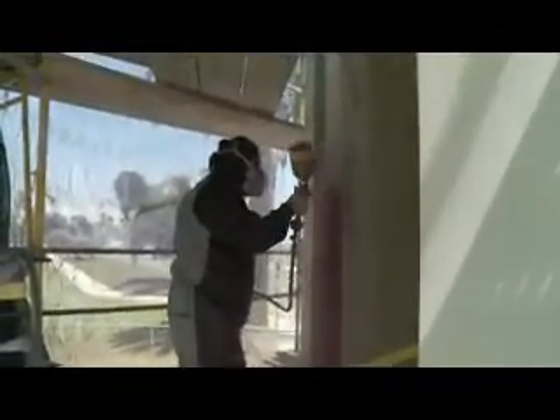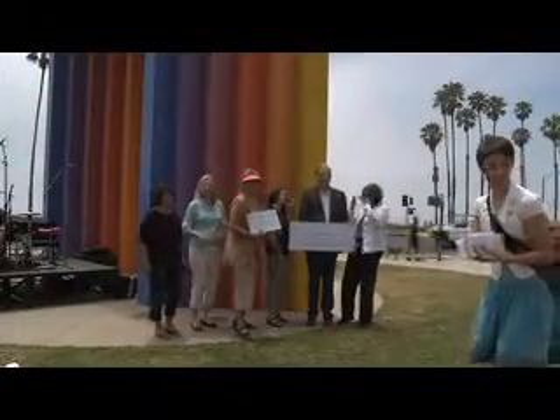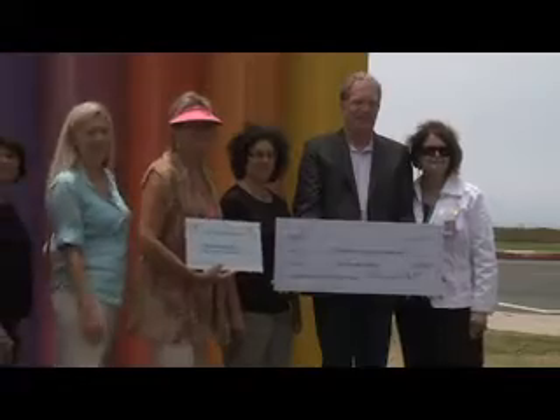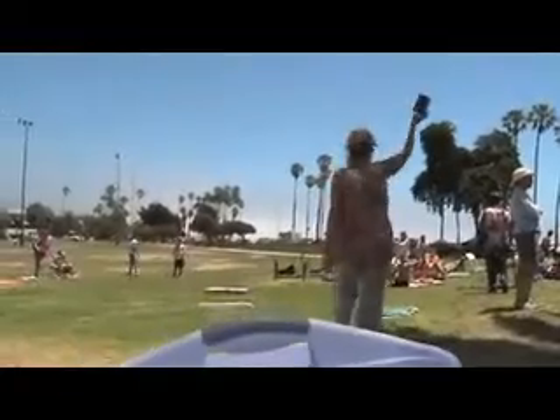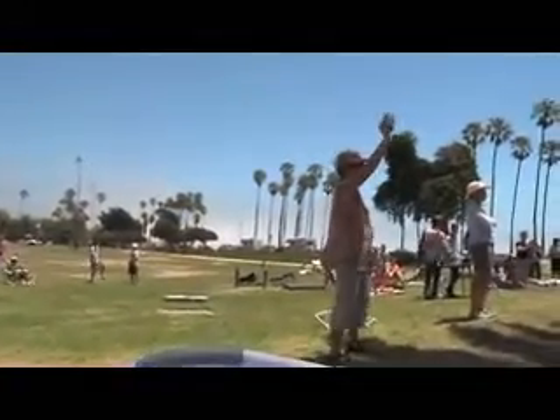It was a daunting task to raise in the neighborhood of $85,000. That is what we anticipated the estimate would be for the painting, plus setting aside a significant sum of money for the maintenance fund. I have to credit David Jacobi significantly — he was the first place we went to ask. I said, can we use your donation as a match to attract other funding?